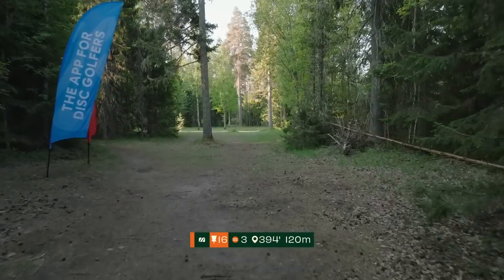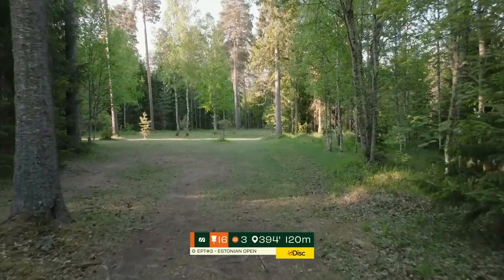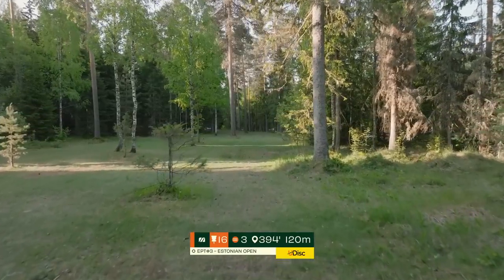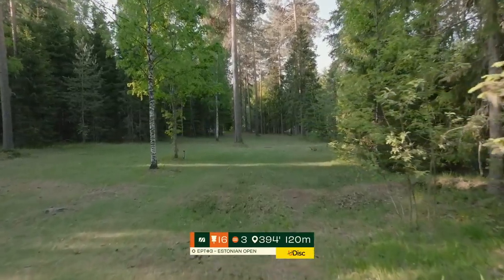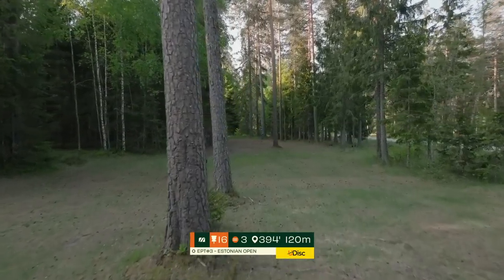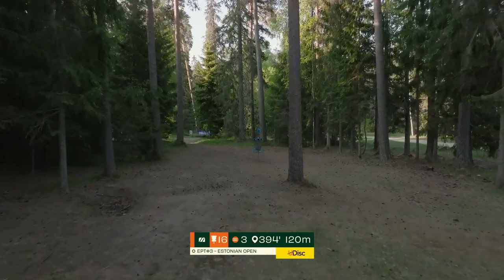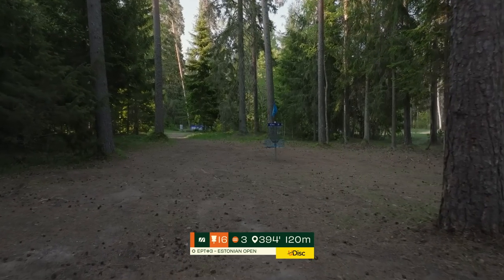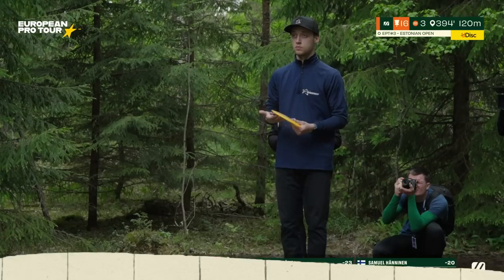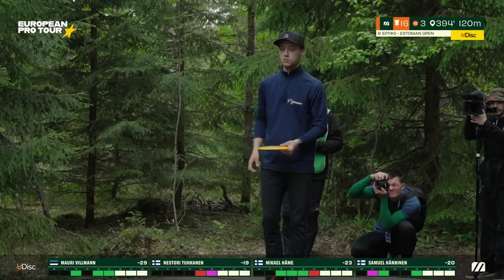We are back here on hole 16, par 3, 120 meters. This is a straight tunnel shot the entire way, although quite forgiving. You need to go on the left of this tree, try to flip something up to flat, beat this very big series of two trees on the left — they're right exactly on the line you'd like to throw. If you can beat this last guardian as well, it's a little bonus. This is an attackable hole but you need to hit a specific flip-up line. It's a straight flex shot — if you hit the gap and let your disc do the job, it's all good.